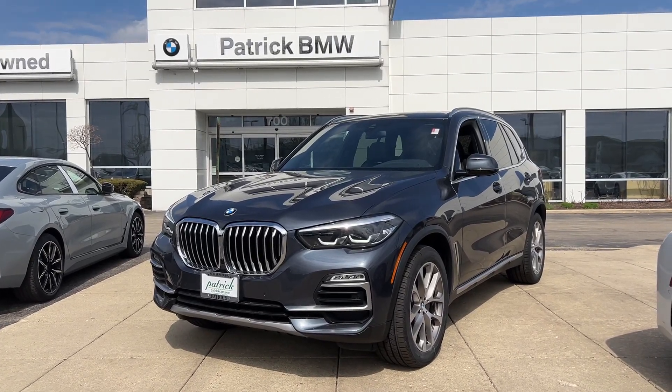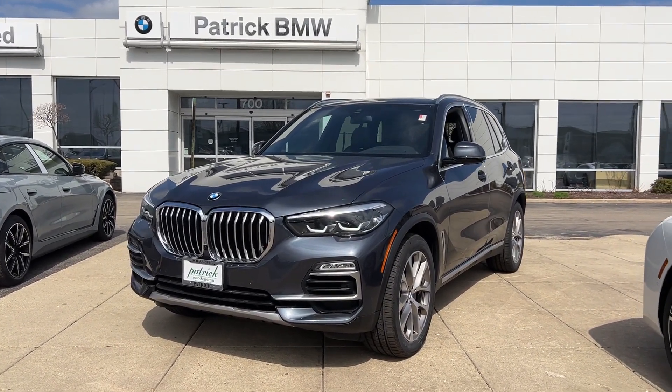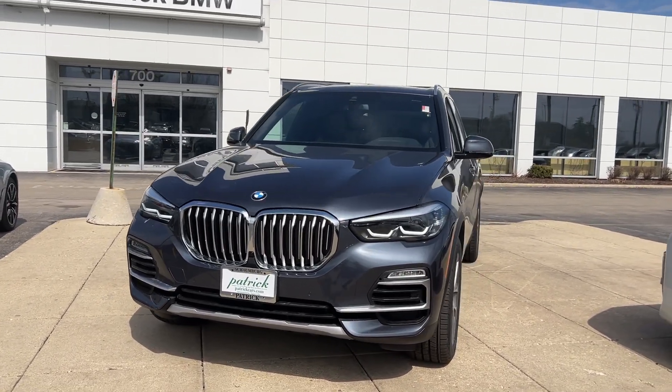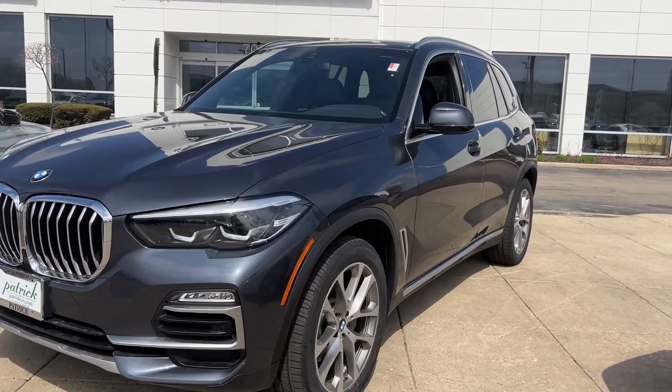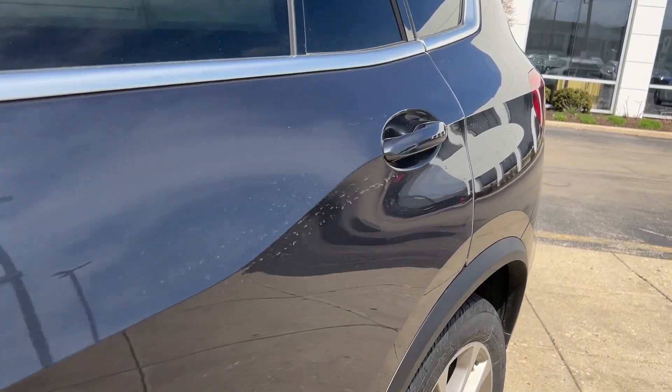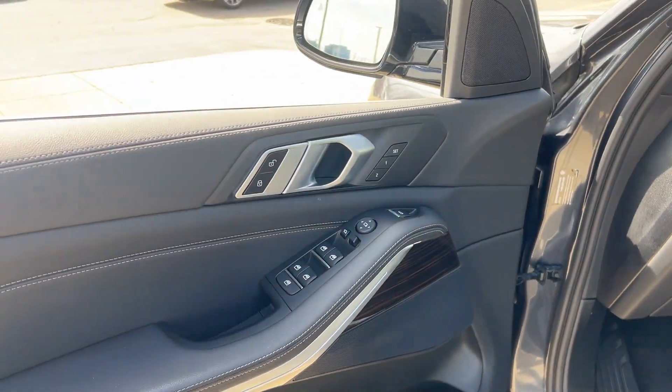You'll have love at first sight with the 2020 BMW X5. This vehicle is an outstanding buy with fewer than 25,000 miles on the odometer. The X5's advanced engineering, performance, and technology breathe confidence into every drive.